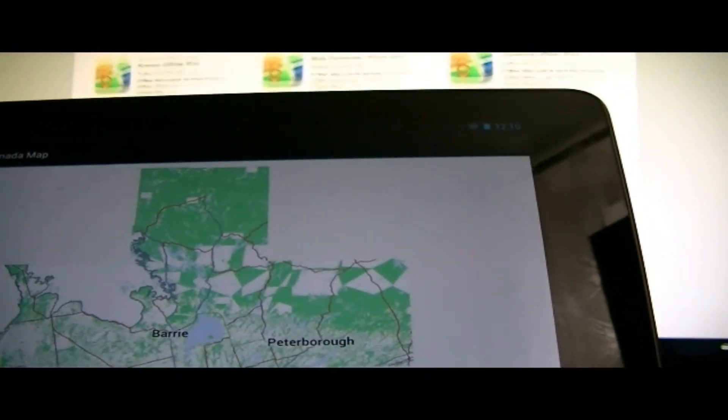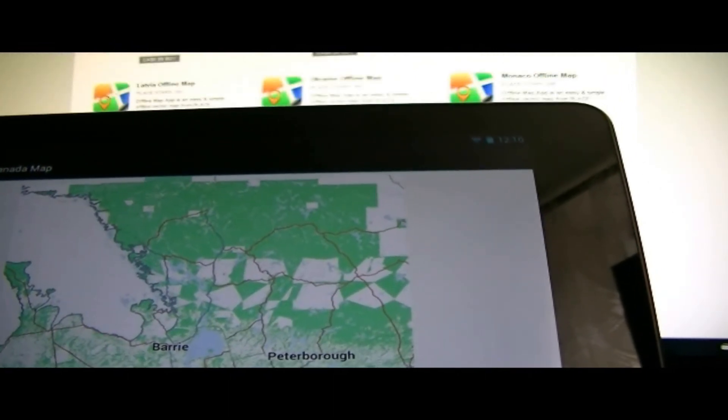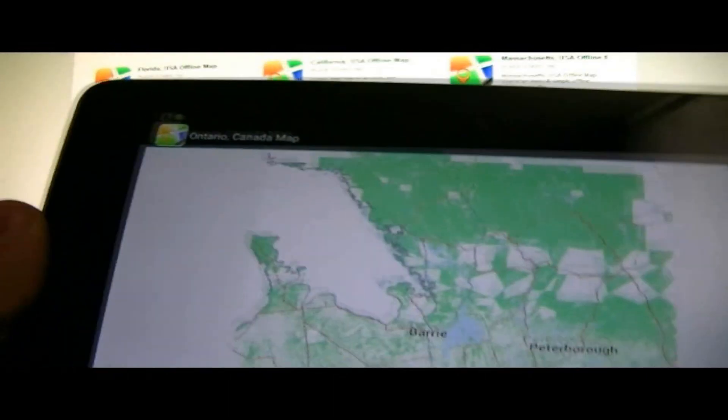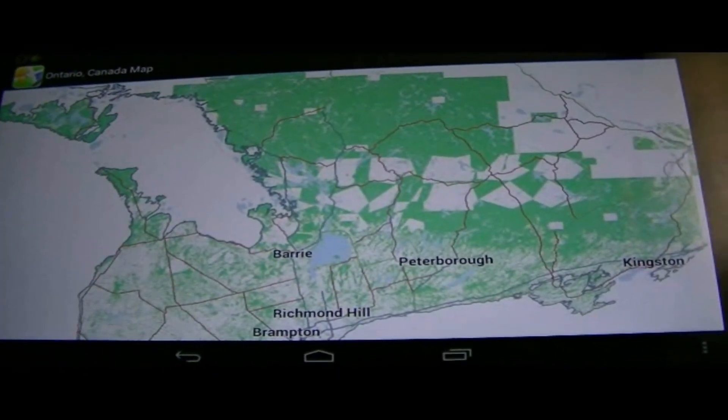I'll be posting the PlaceStars Incorporated app list in the description, so be sure to check that out. Thanks for watching, guys, and be sure to check out my previous videos and subscribe.